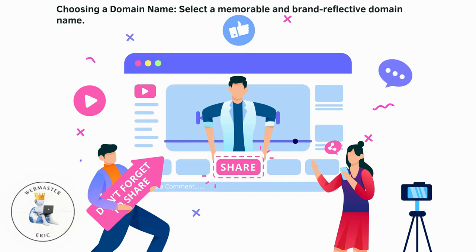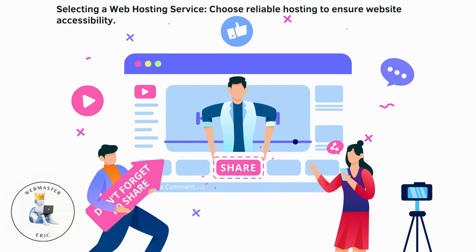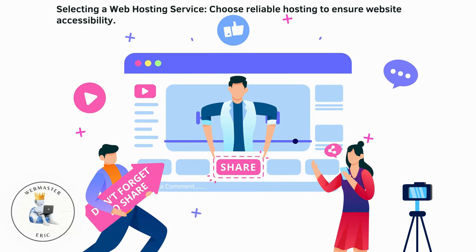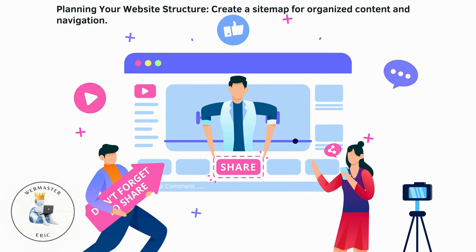Choosing a domain name: select a memorable and brand-reflective domain name. Selecting a web hosting service: choose reliable hosting to ensure website accessibility. Planning your website structure: create a sitemap for organized content and navigation.